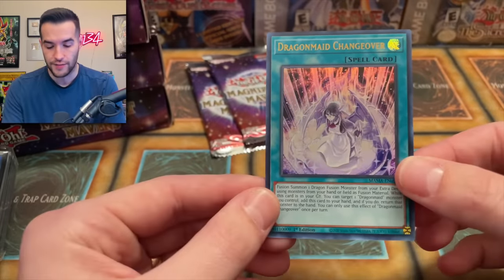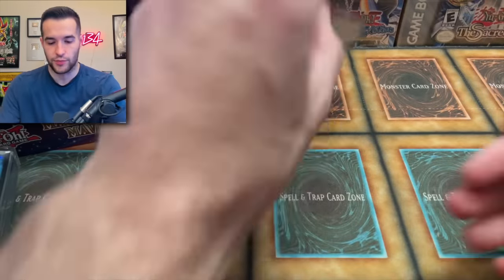And then Dragon Maid Changeover — so you Dragon Maid fans, there you go, getting some more Dragon Maid support. Let's go. Two packs to go. I'm going really slow right now but I'm really enjoying this, it's fun.